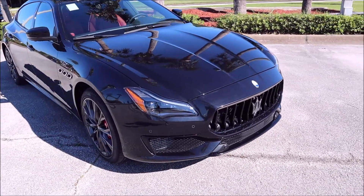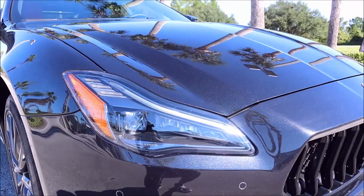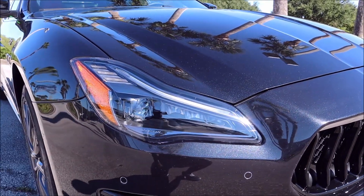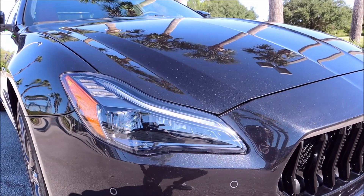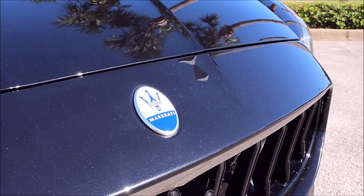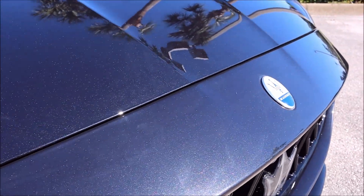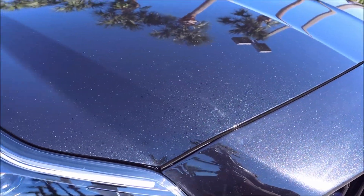Up front you can see full matrix LED headlamps, which come standard on the Quattroporte GT — so you don't get the downgraded bi-xenon lights; you get the upgraded full matrix lights even on an entry-level Quattroporte. You also have the new badging for 2022: white and blue badging over the chrome red and blue of previous model years. The Nero Ribelle Mika paint is shining through.